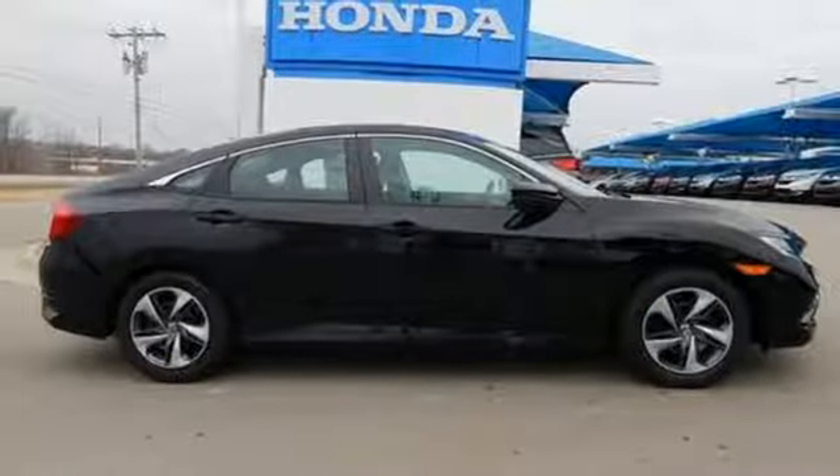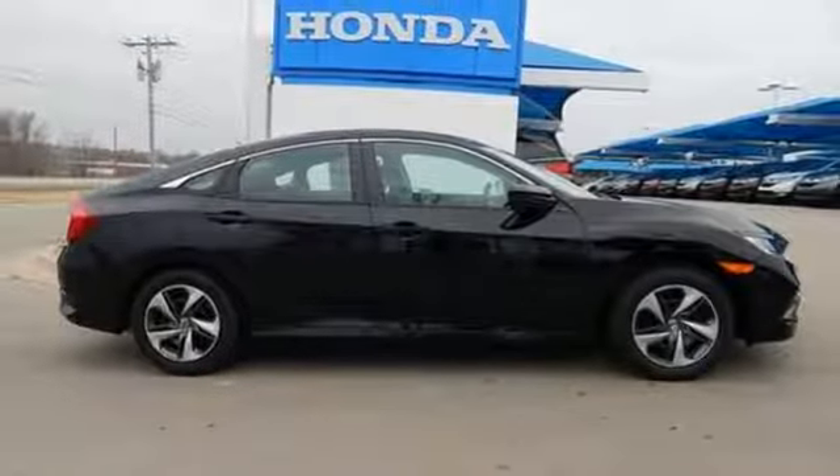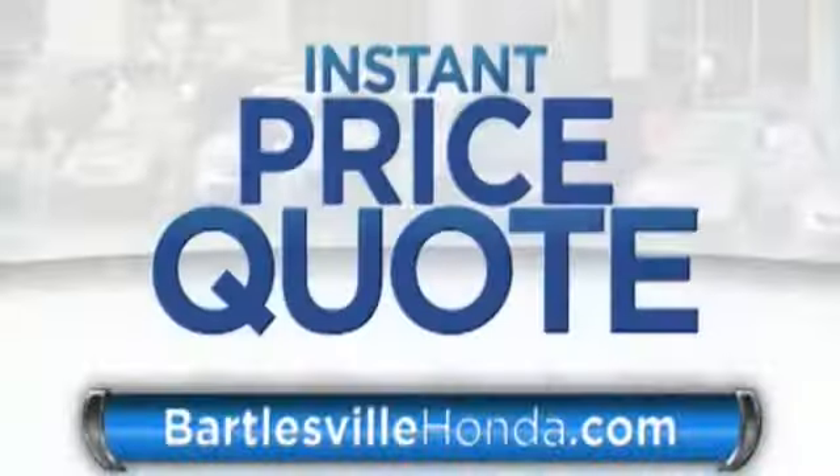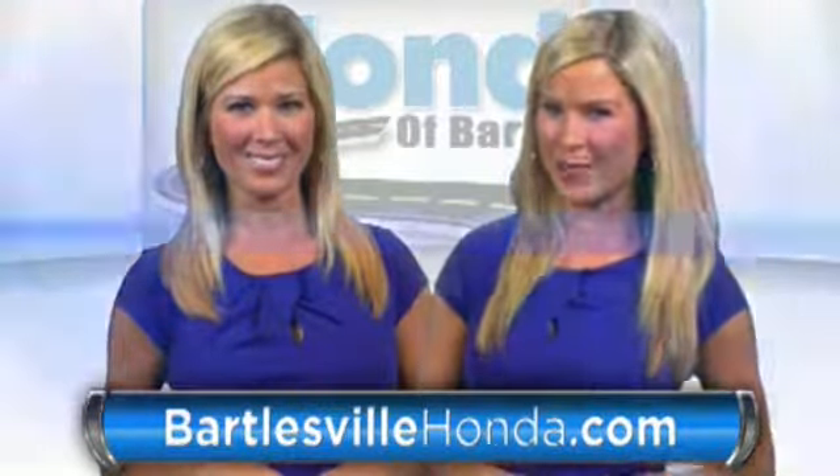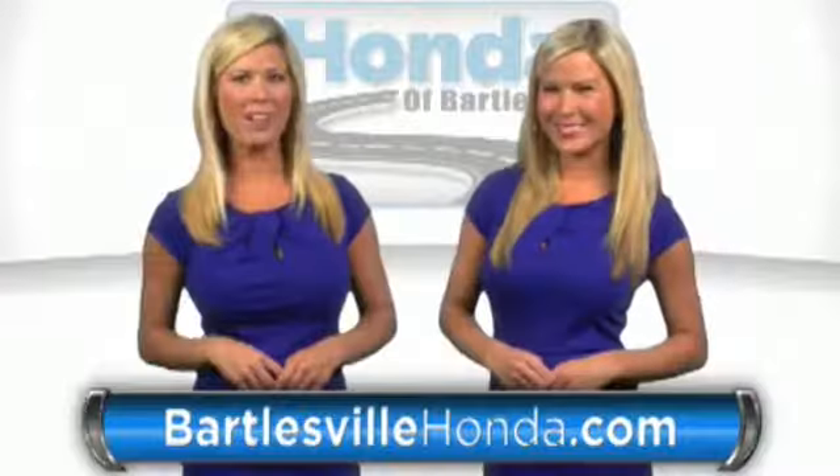Honda's created some of the most admired vehicles on the planet. Take it for a test drive today. Our online price quotes make sure, if you're buying Honda, you've got our best price right up front. BartlesvilleHonda.com, the website of Honda Bartlesville.